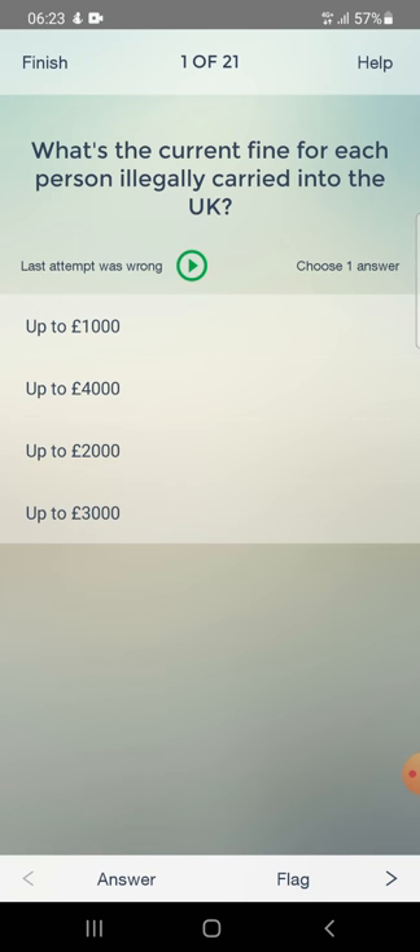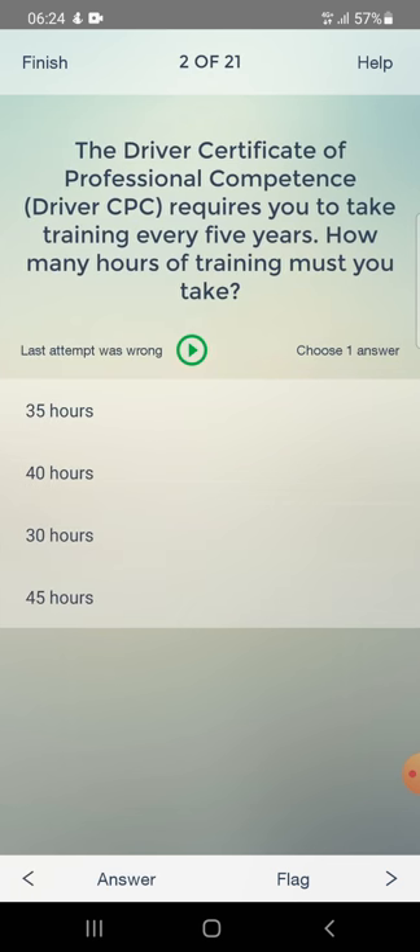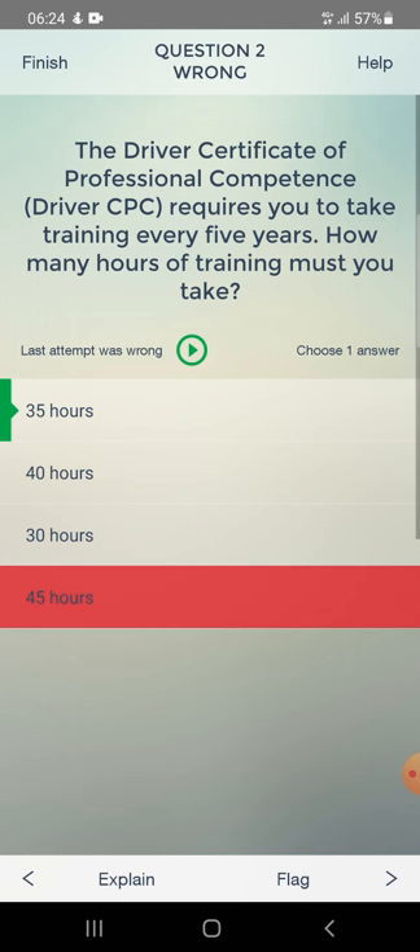What's the current fine for each person illegally carried into the UK? Answer: £2,000. The driver certificate of professional competence requires training every five years. How many hours of training must you take? I answered 45 - wrong. Correct answer: 35 hours.